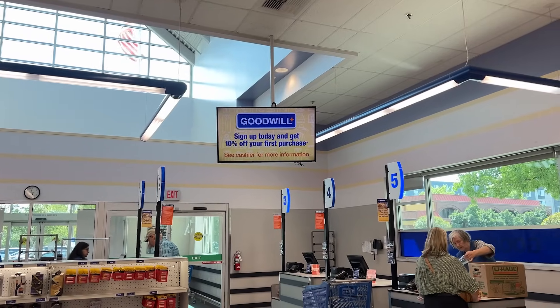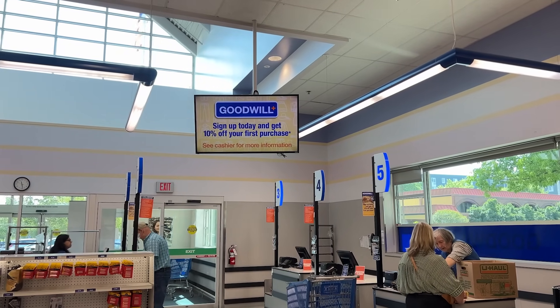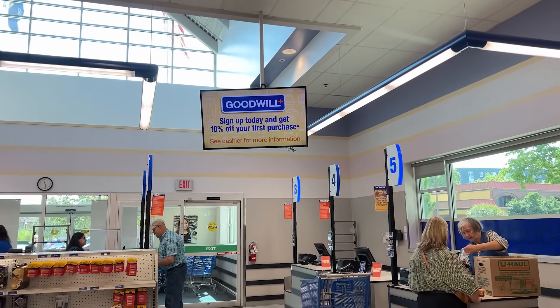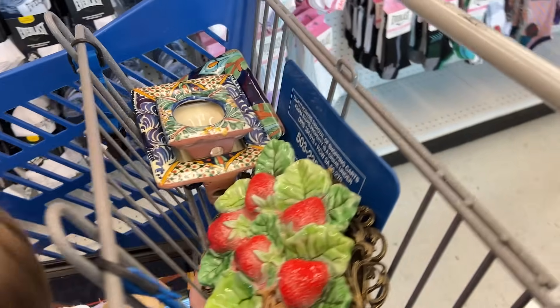Breaking news — starting today in our Goodwill area, you actually can sign up for a rewards program. So you get 10% off your first purchase and then you get rewards from there. So thank goodness my first purchase is this stuff — I have a whole cart full of things.